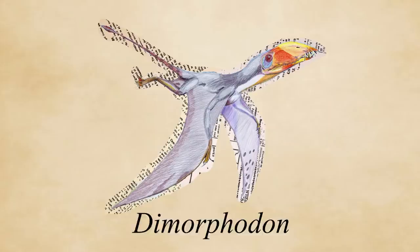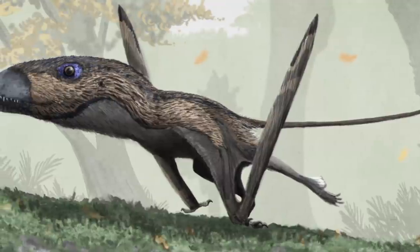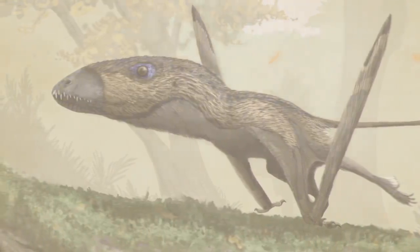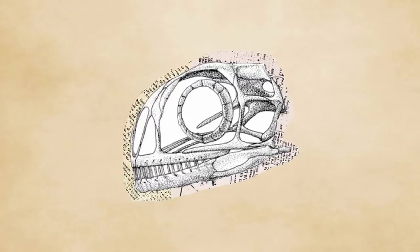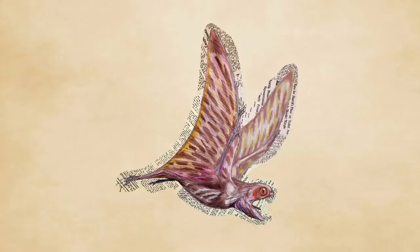Another well-known rhamphorhynchoid was Dimorphodon. These dog-sized pterosaurs were actually rather poor flyers, due to their short wings and robust skeleton. They would instead run across the forest floor to catch insects or lizards, and only clumsily fly when necessary, similar to quails. Some of the weirder pterosaurs during this time were the anurognathids. These differed from other basal pterosaurs by lacking a long tail and having a stubby skull, which makes them look more like a Muppet than a living animal. They are named after Anurognathus, which was possibly the smallest pterosaur ever, only growing a few inches in length, and is believed to be an insectivore.